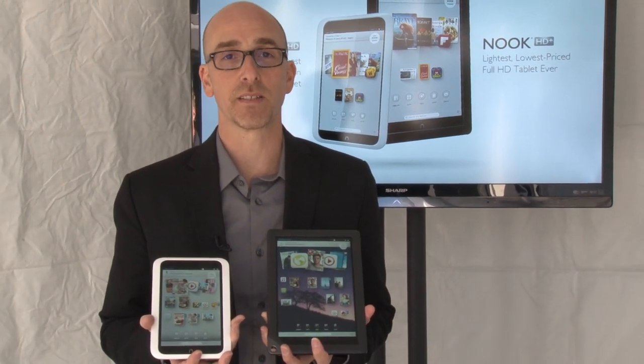Hi, it's Lance Olenoff, Editor-in-Chief of Mashable, and Barnes & Noble just surprised me with a couple of new tablets.